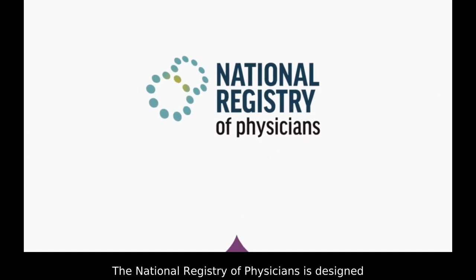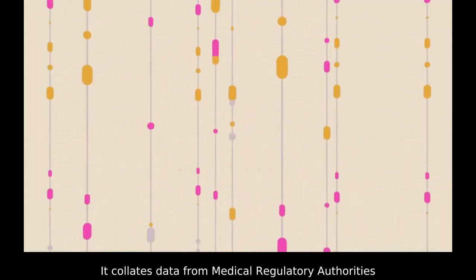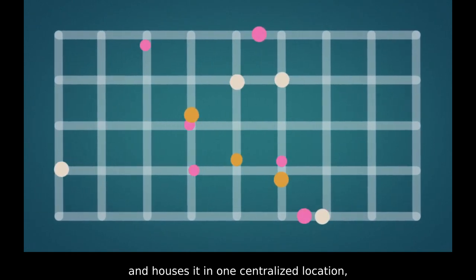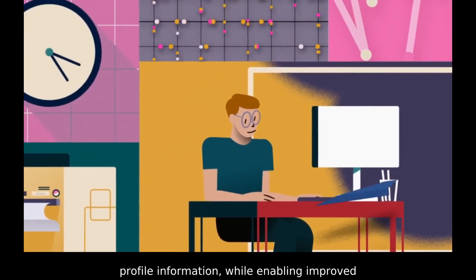The National Registry of Physicians is designed to help reduce barriers to care. It collates data from medical regulatory authorities and houses it in one centralized location, enhancing the accessibility, accuracy, currency, and searchability of physician profile information.